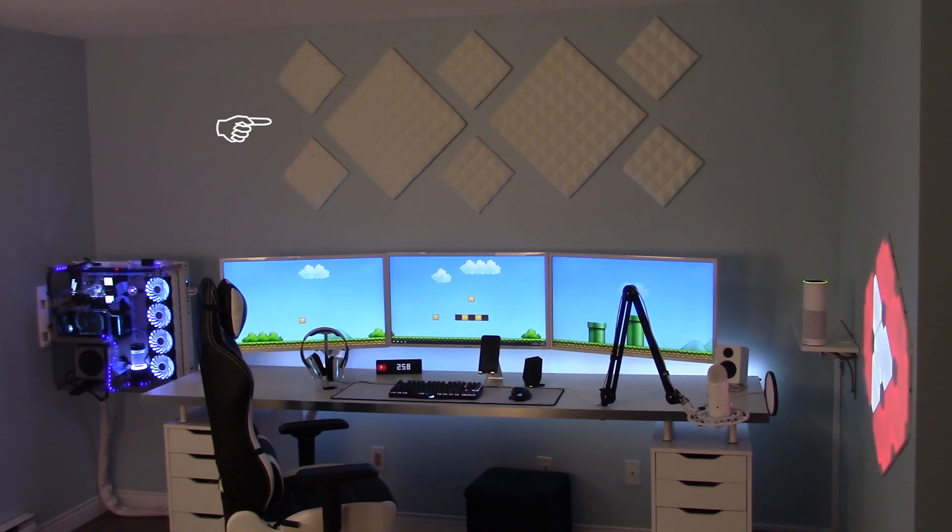So above the monitors we have some white acoustic tiles. These are pieces of foam that help absorb the echo in the room. And then I have three 1080p 32-inch Samsung monitors that are wall-mounted. Let's get a little closer in to look at the other stuff.